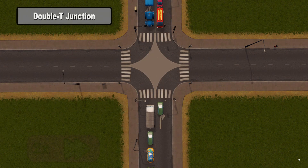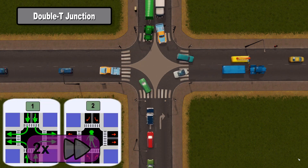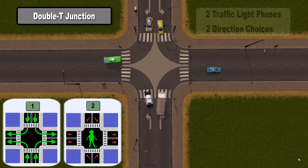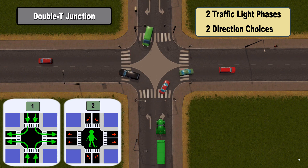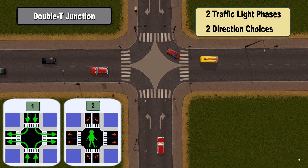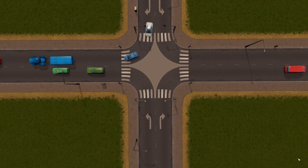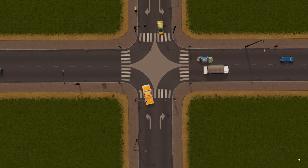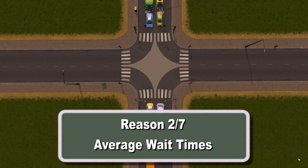Finally we have the double T junction, which has just two phases: one for traffic and one for pedestrians, while still maintaining the same number of direction choices as the traditional one-way intersection. At first glance moving from three phases to two might not seem like a big improvement, but the important thing for traffic flow is the number of phases for vehicles — and we've cut that in half, going from two to one. It turns out this causes a massive reduction in average traffic light wait times.